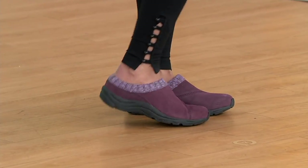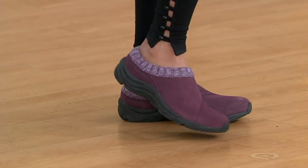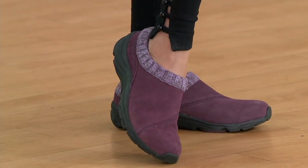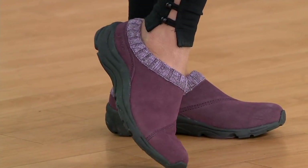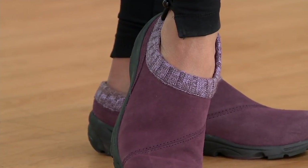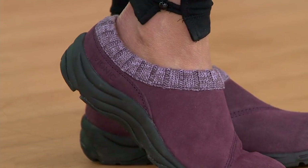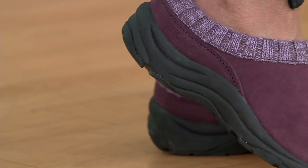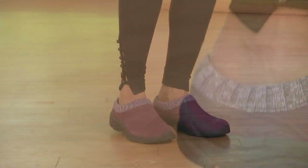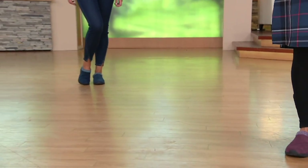How might you wear this clog? This is the grab-it-and-go shoe. Have it at the door, in the mudroom — throw it on when you need to run out and do some errands, get the mail, or take the dog for a spin around the neighborhood. This is the shoe you can throw on and know that you're going to have support. So if you wind up being in this shoe for six or eight hours, it's okay — it's not a shoe you're going to regret putting on.